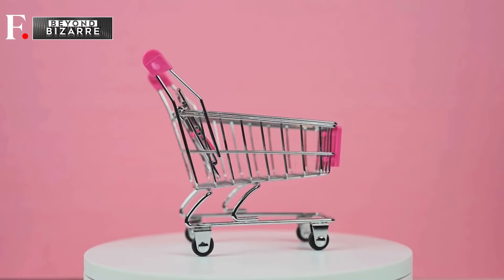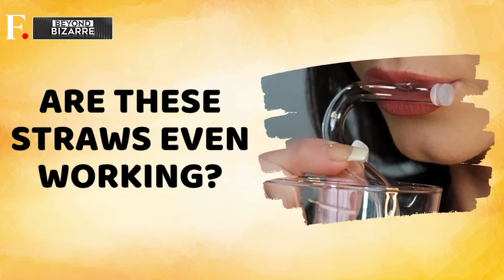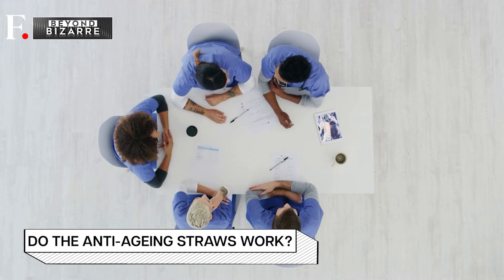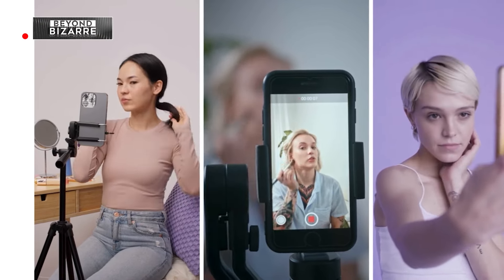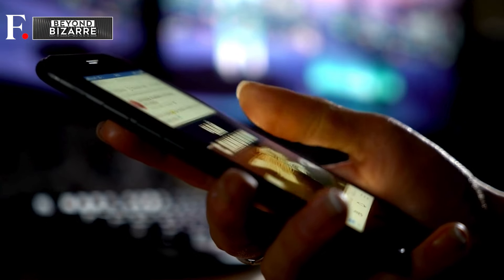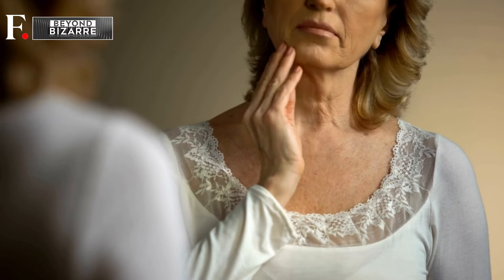But before you rush to add these straws to your cart, here's the million-dollar question: are these straws even working? Technically, the straws work, but only in theory — or at least according to TikTok. Experts say there's no scientific data to prove whether these anti-wrinkle straws actually prevent wrinkles. No one is sure about their effectiveness, because so far this is just a widespread claim of influencers. So while the internet may be abuzz with success stories, the scientific jury is still out on their efficacy.